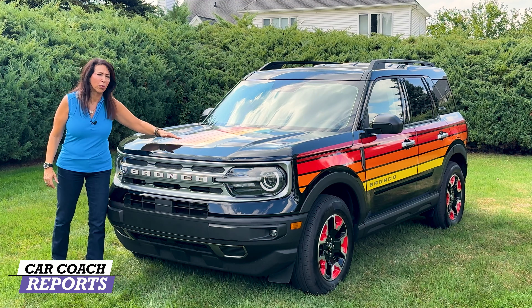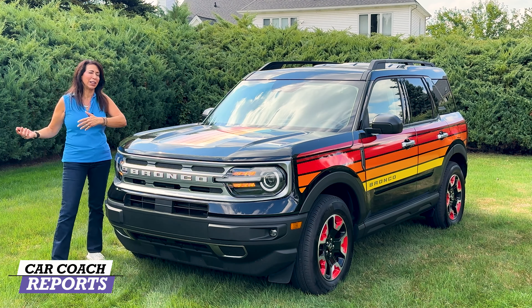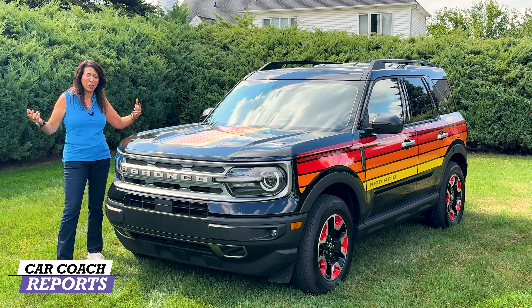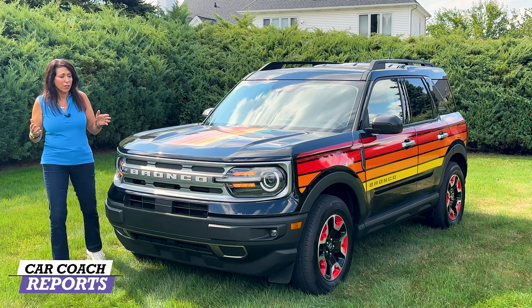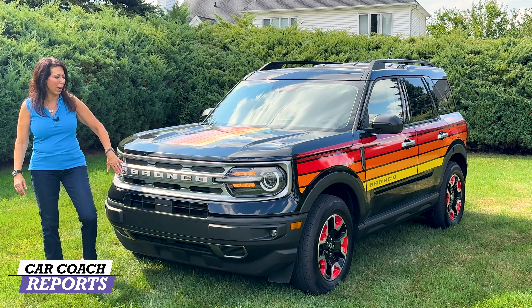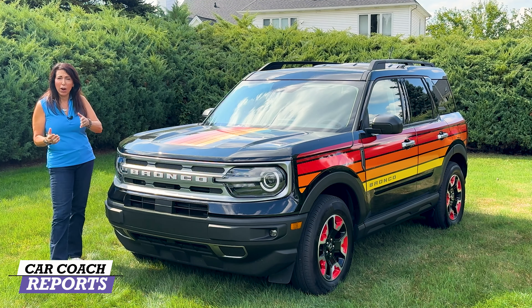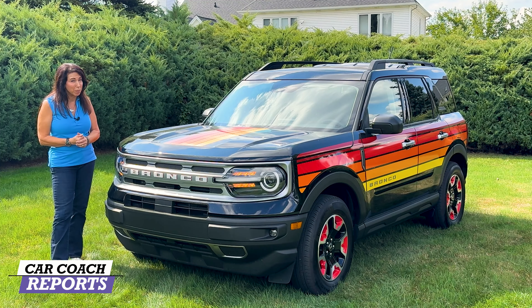Starting with the decal kit, you can see this spectrum of colors from red to yellow — that's a throwback to the late 70s and 80s. I think a lot of us had a sweater with a pattern like that. What they've done is taken the Bronco logo — here in white with red backing — and it's the same Bronco Sport we've had in the past. However, in 2025 there are going to be some big changes.